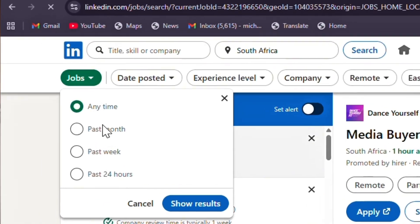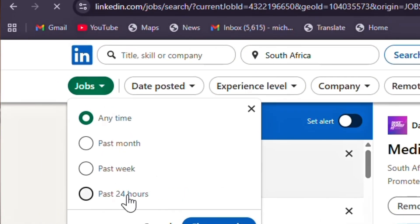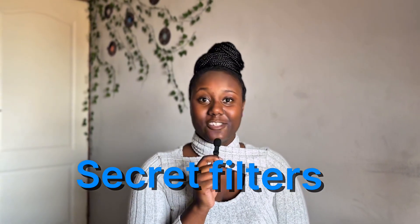LinkedIn only has four filters for your job search which only go as recent as past 24 hours — but what if I told you that you can activate secret filters that let you see jobs posted as early as under an hour, under 10 minutes, or even 5 minutes?